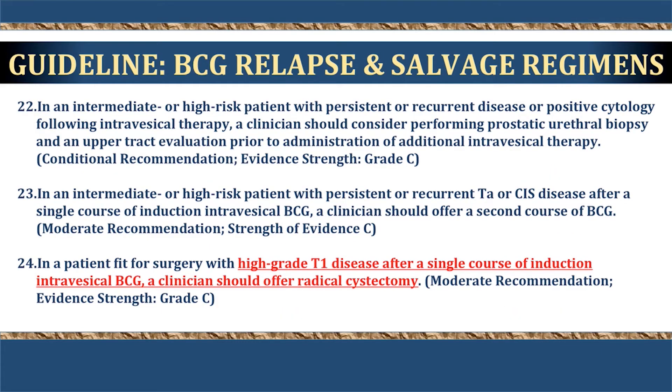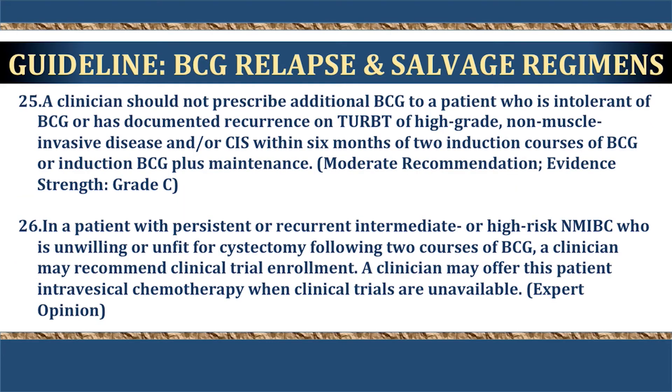This BCG maintenance recommendation is based in part on a European trial that found for intermediate-risk patients, one-third strength or one year versus one-third strength or three years showed no difference in outcomes or side effects. However, high-risk patients showed an advantage with full dose for three years. For patients with high-grade T1 disease who still have disease after a single induction course of BCG, radical cystectomy should be offered. For patients who are BCG-intolerant or unfit for cystectomy, after two induction courses of BCG another therapy should be considered — additional BCG provides little benefit. A clinical trial or different intravesical regimen should be considered.